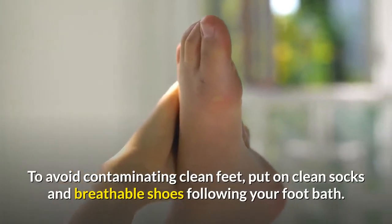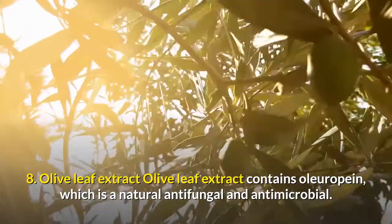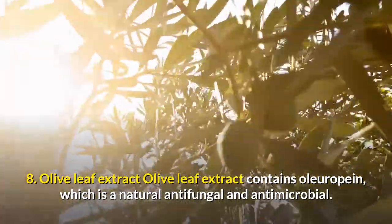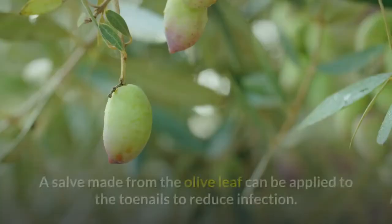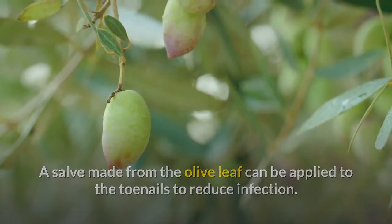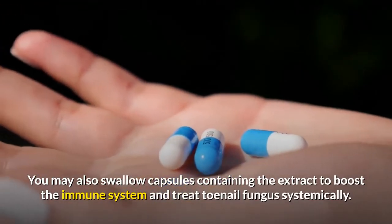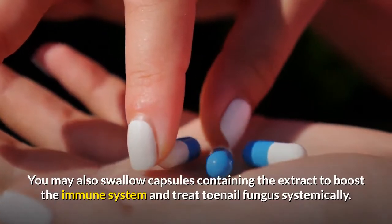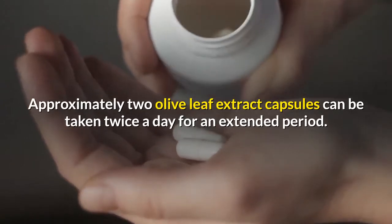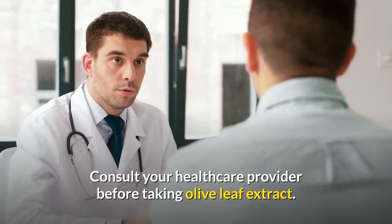Number eight: olive leaf extract. Olive leaf extract contains oleuropein, which is a natural antifungal and antimicrobial. A salve made from the olive leaf can be applied to the toenails to reduce infection. You may also swallow capsules containing the extract to boost the immune system and treat toenail fungus systemically. Approximately two olive leaf extract capsules can be taken twice a day for an extended period.